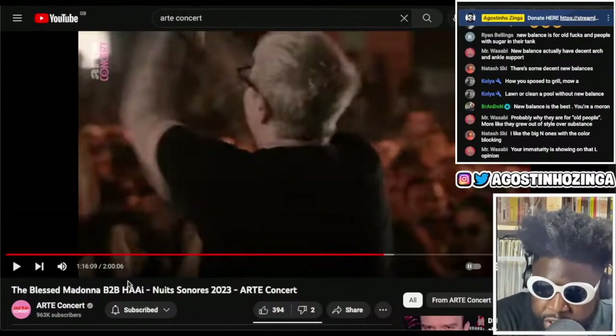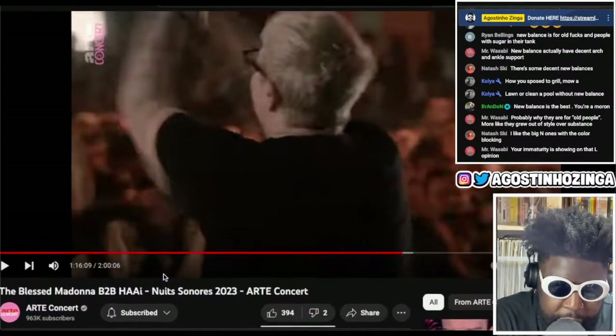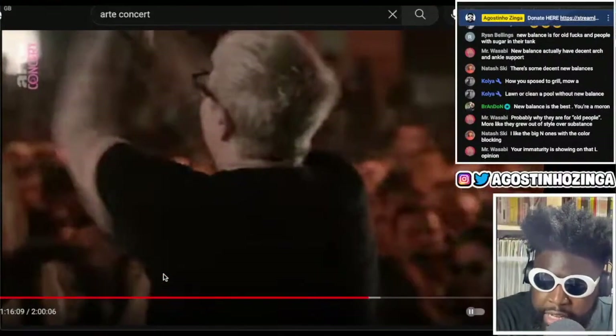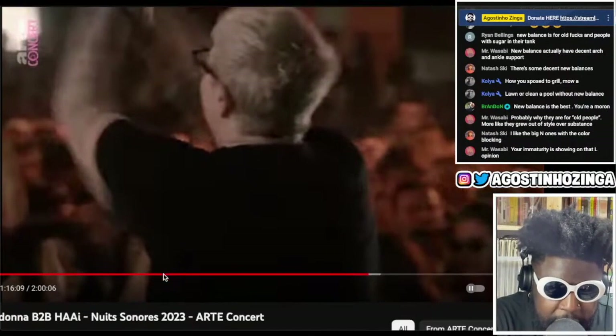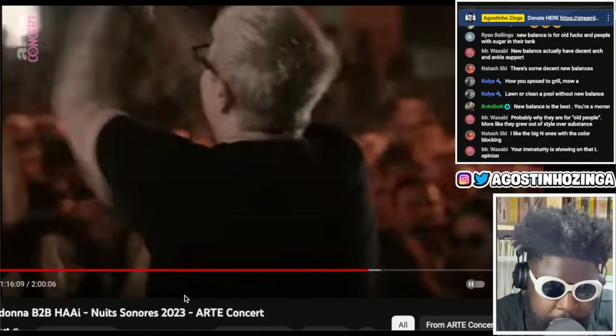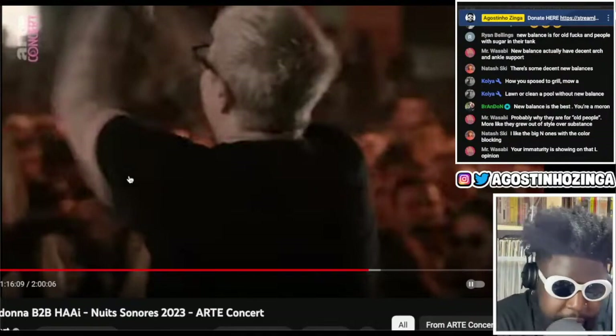Hi is a UK legend, London — big stand-up. I thought this mirrored effect they had on stage was really clever in terms of creating an ability for the people at the festival to see what the DJs were doing behind the decks, and also creating an interesting visual for people watching it after the fact.